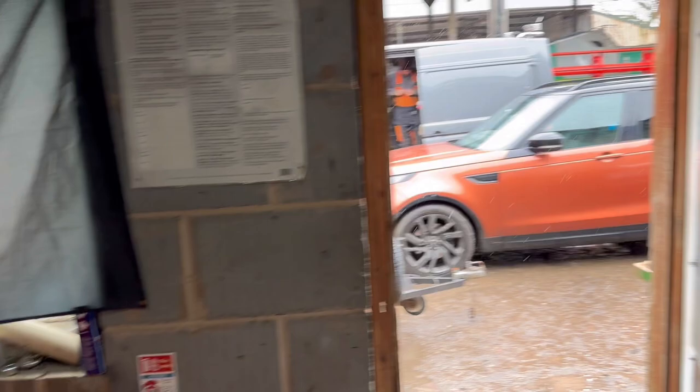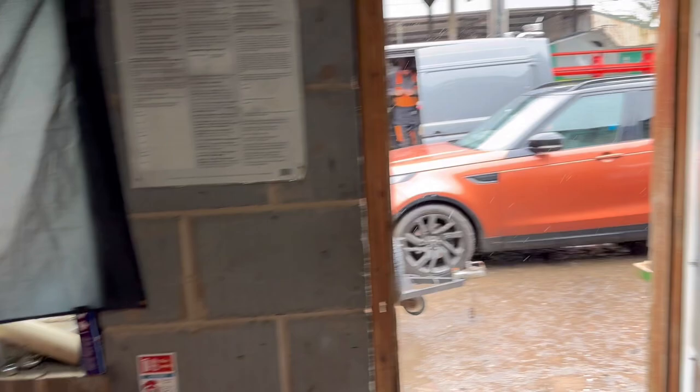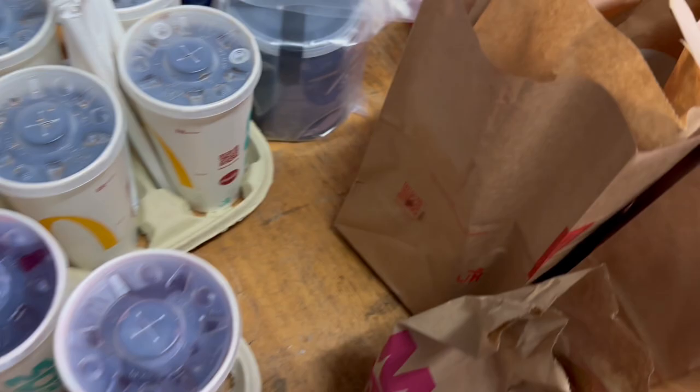The weather is awful and it's getting everyone down. James is here now to make a pipe for the chipper. I've just got everyone McDonald's to cheer them up because we're all fed up.